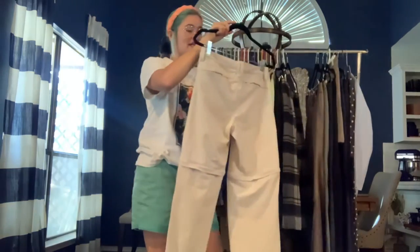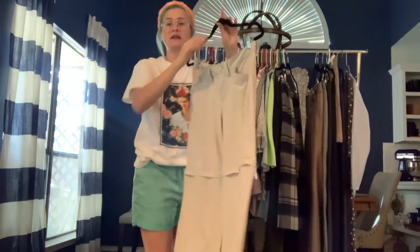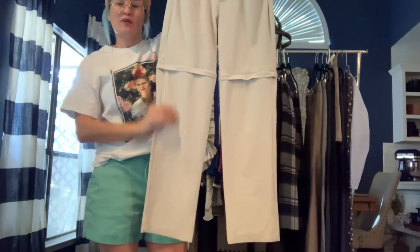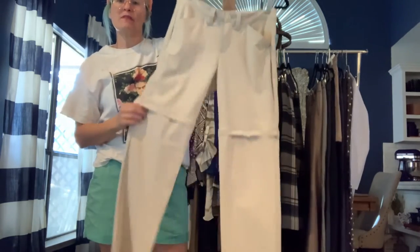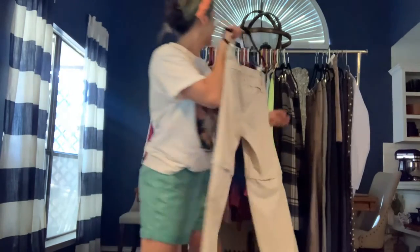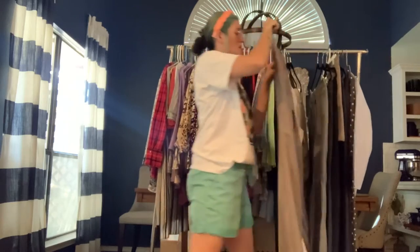Got some Eddie Bauer hiking pants in size 6. These are moisture-wicking and lightweight. You can wear them full length or unzip them and you've got a pair of Bermuda shorts.